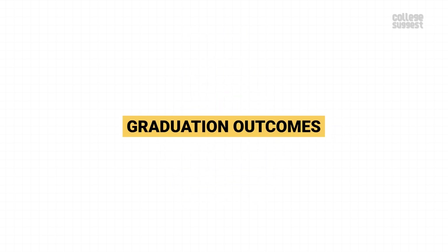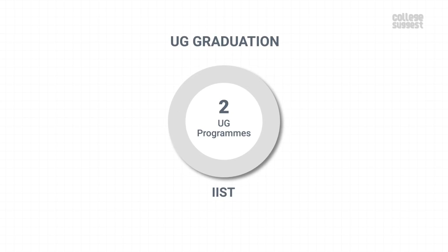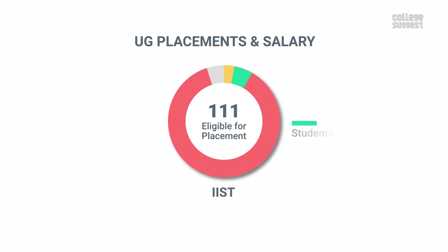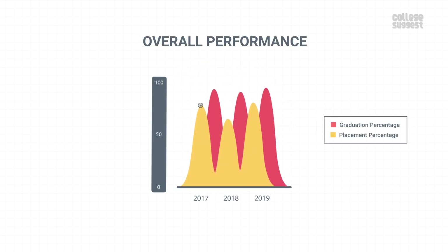Graduation Outcomes. Let's analyze IIST's graduation and placement percentages along with salary packages and top recruiters. IIST offers 2 UG programs. Among the 120 final year students, 114 graduated within the minimum stipulated time, giving a graduation percentage of 95%. From these graduates, 3 students chose to study further. Among the 111 students eligible for placements, 91 got placed, giving a placement percentage of 81.98%. Placed students were given a median salary of 9.13 lakhs per annum. IIST maintains good graduation percentage and placements have shown good improvement.